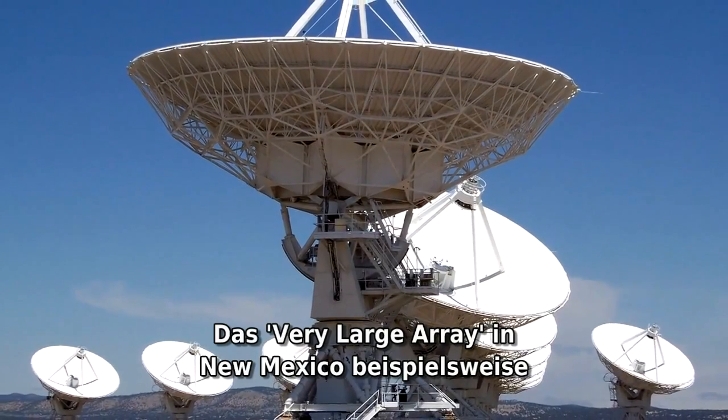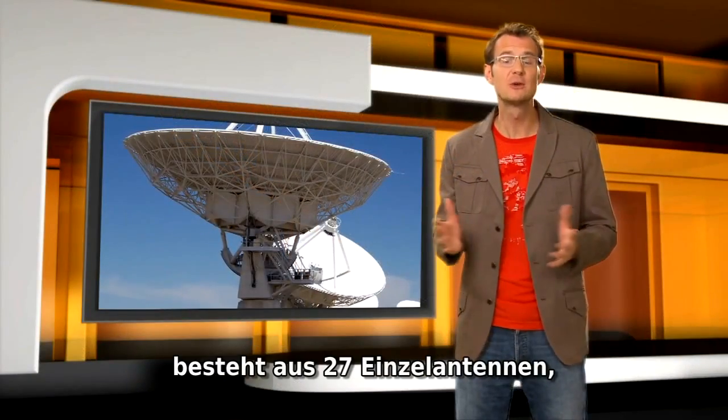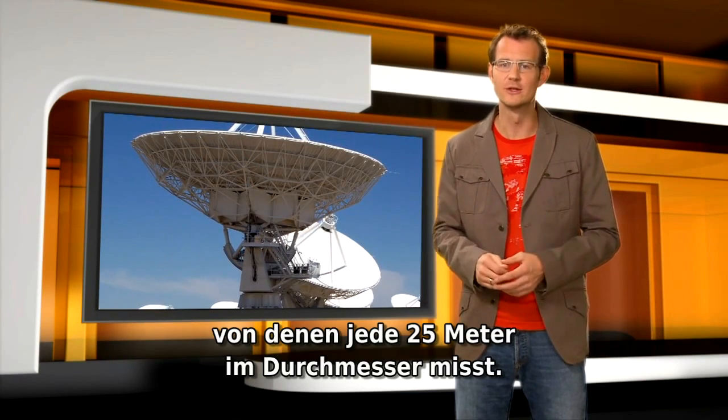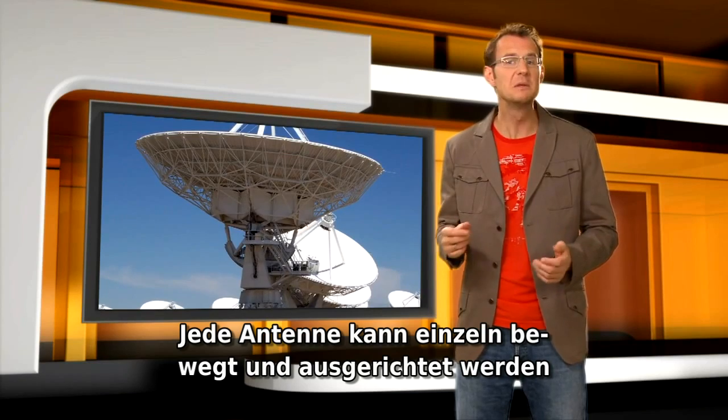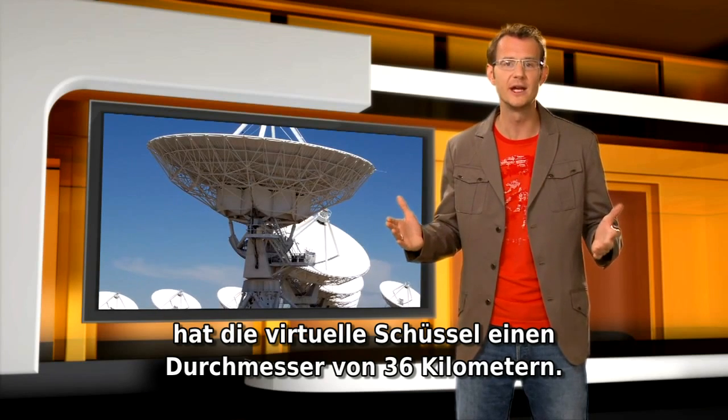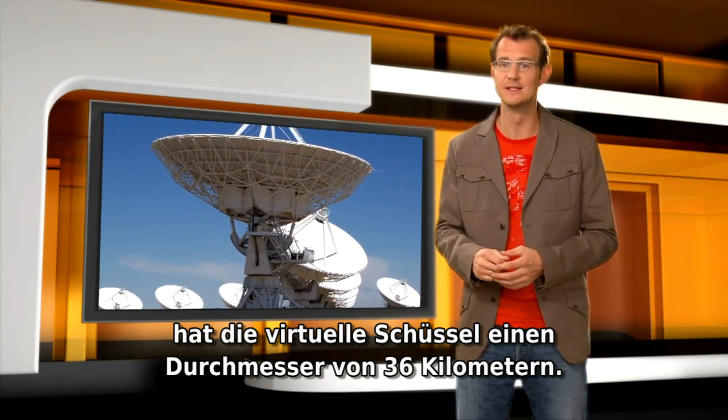The Very Large Array in New Mexico, for example, consists of 27 separate antennas, each measuring 25 meters across. Each antenna can be moved around individually. And in its most extended configuration, the virtual dish mimicked by the array measures 36 kilometers across.